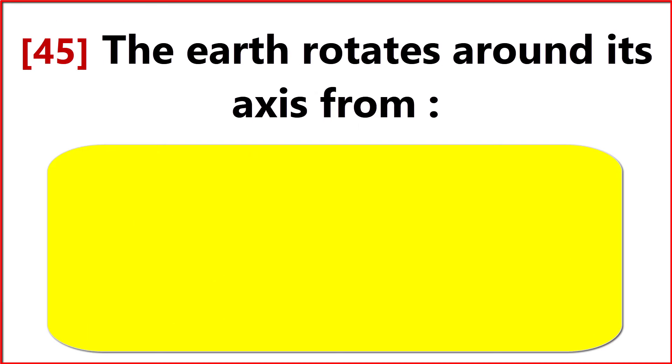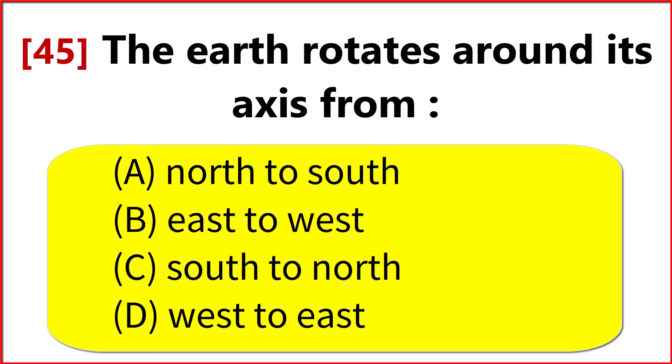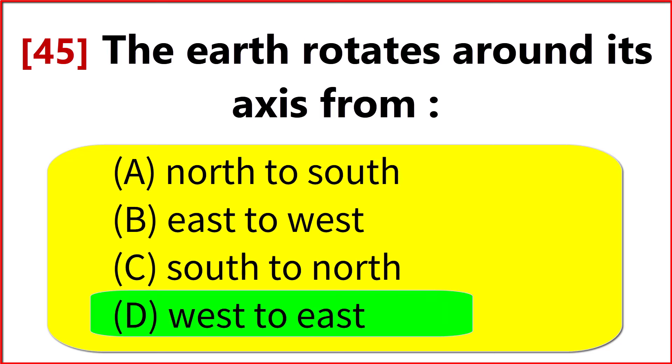The Earth rotates around its axis from? Option D. West to East.